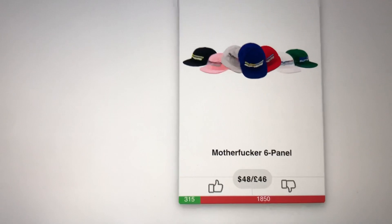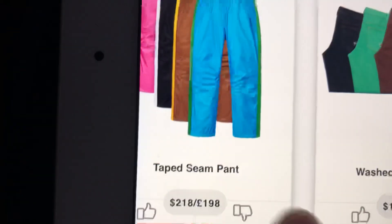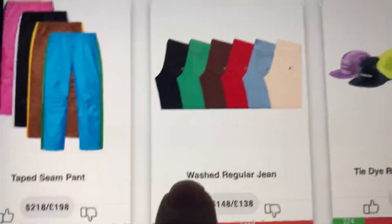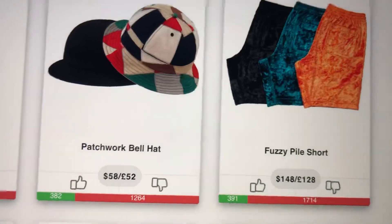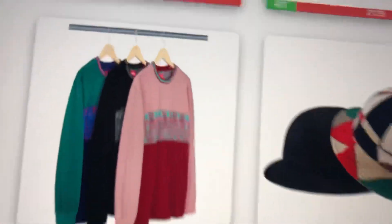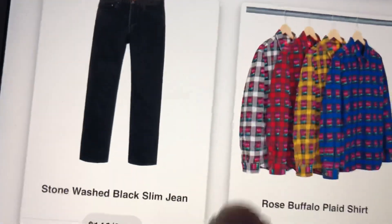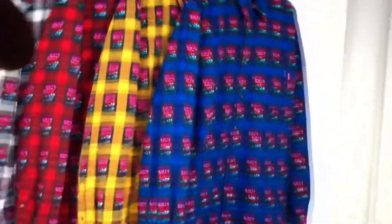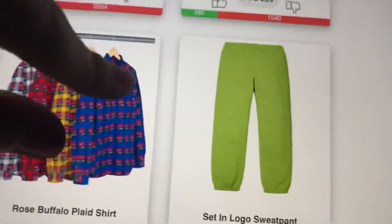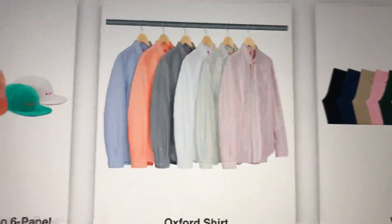Starting things off, we have some hats, more hats, hats, jeans - those are pretty nice, retail $218. Some more jeans, some more hats, some more pants, a hat, a long sleeve - kind of ugly in my opinion. Some jeans, this plaid shirt is pretty nice. I would get that in a red or a blue. Some more pants, pants, shirts, hats, beanies.